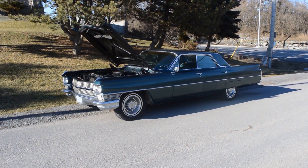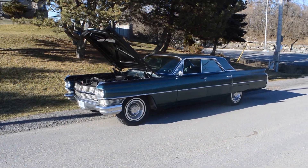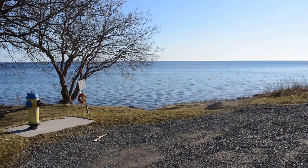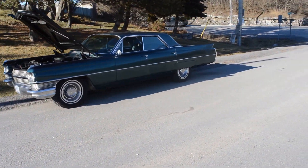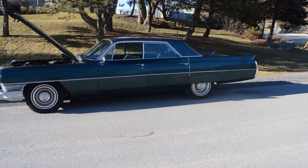This is actually February 2016 in Ontario, Canada. The lake has not froze over — I have not seen that in many, many years. The roads are bone dry, so I took my 1964 Cadillac Sedan DeVille out for a quick run in the sunshine.